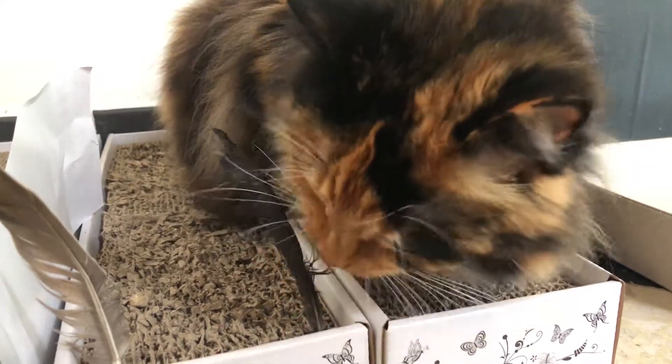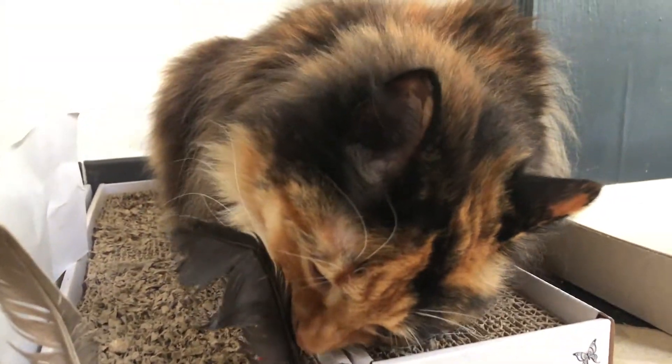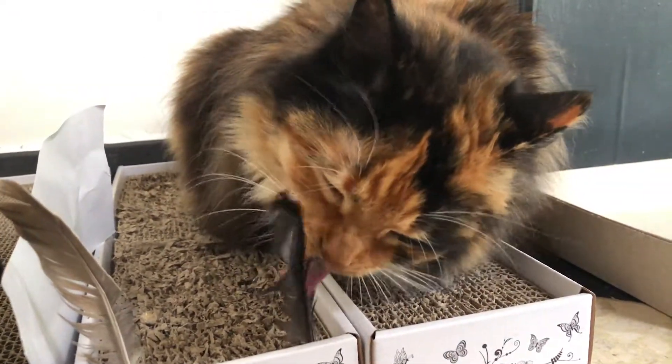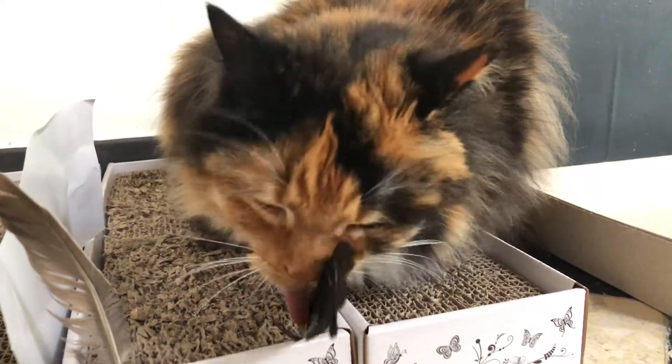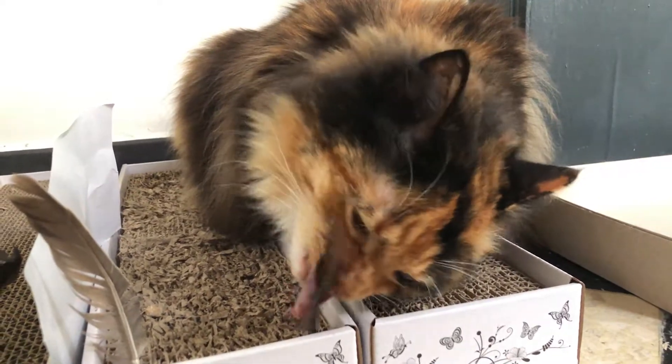For a vet, estimating the amount of pain the animal is in is also important. This is how they know whether or not to give the animal an anesthetic. Administering an anesthetic to an animal is not always desirable because it is taxing on the animal's body, so being able to assess whether or not to do this can be very important.